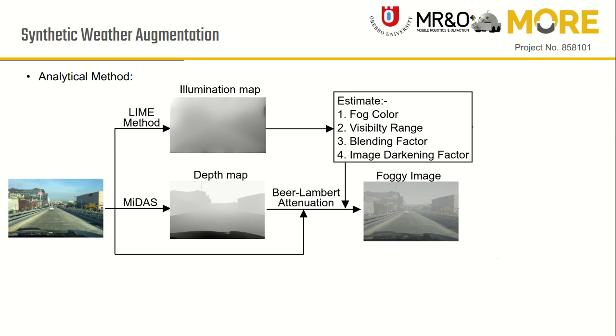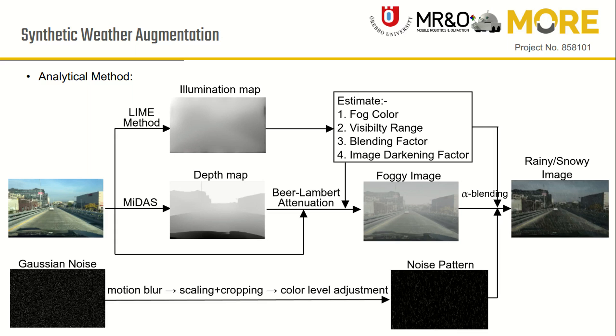Using the Koschmieder law of attenuation, we generate the fog effect. For rain and snow pattern generation, we use image processing steps to convert Gaussian noise into rain streaks or snowflakes, and then merge the pattern into a foggy image using the alpha blending approach, where the blending factor is estimated by the illumination map.